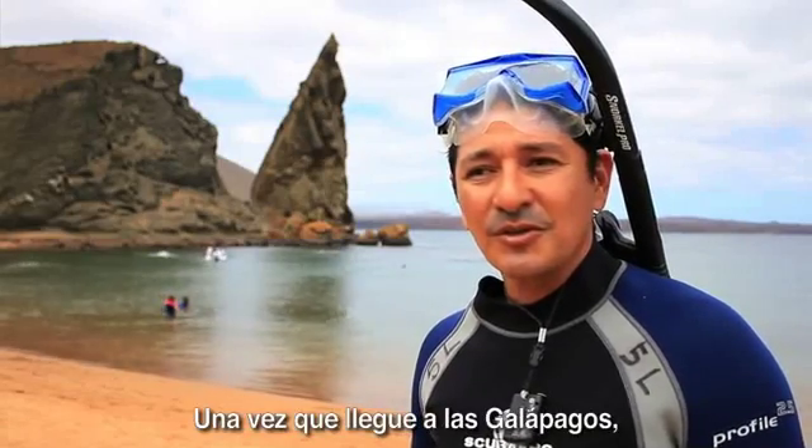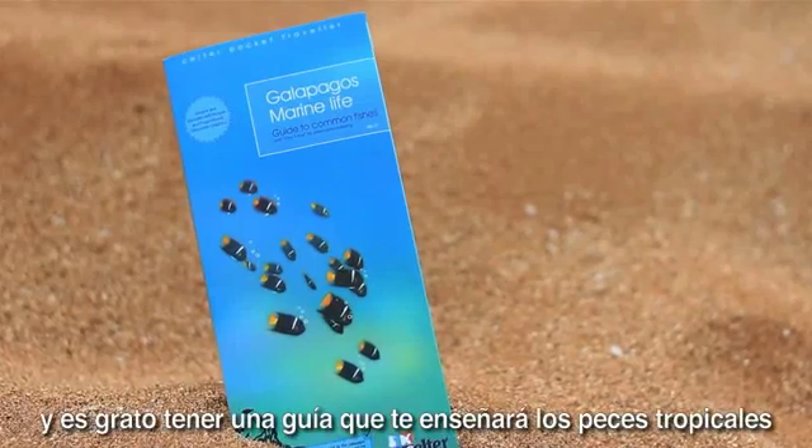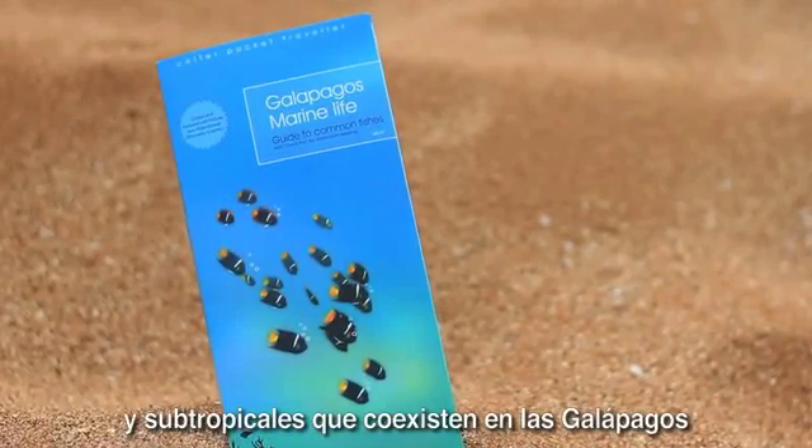Once you come to the Galapagos you will definitely have the opportunity to go into the sea, and it's a great thing to have a guide that will show you the tropical and subtropical fish that co-exist in the Galapagos.